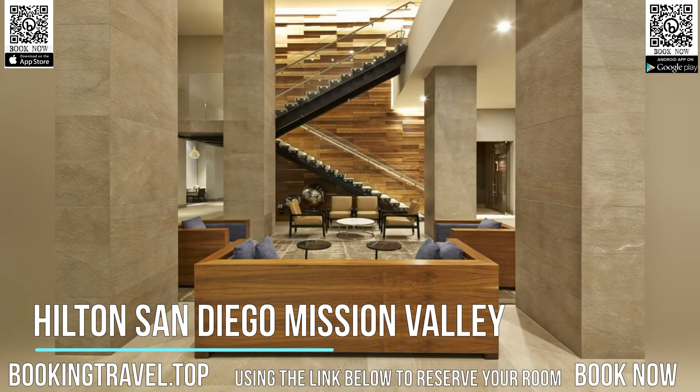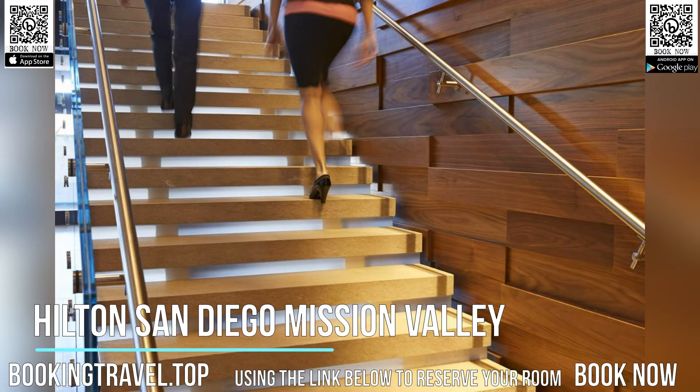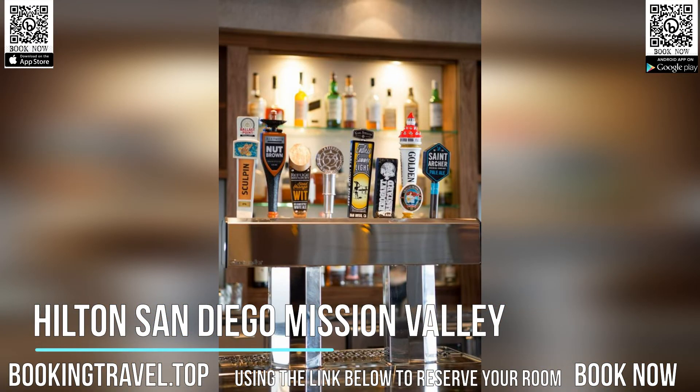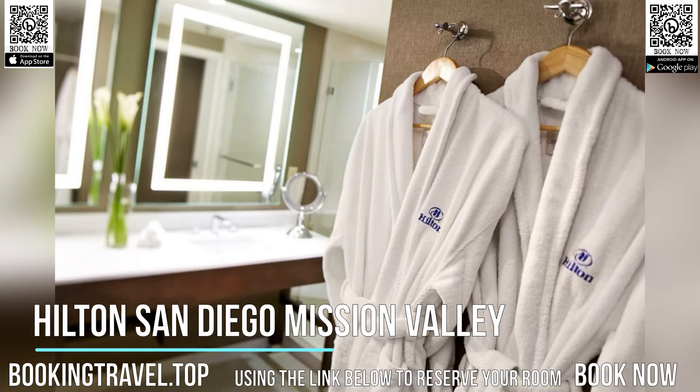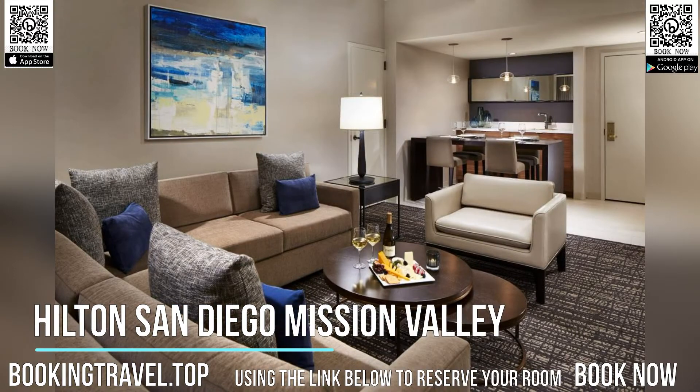A 24-hour business center is available to guests. Guests can also work out in the state-of-the-art fitness center at the property. SDCCU Stadium is 10 minutes drive away from this hotel, and boutique shopping opportunities at Fashion Valley are just 5 minutes drive away from Hilton San Diego Mission Valley.